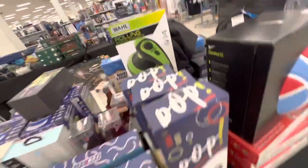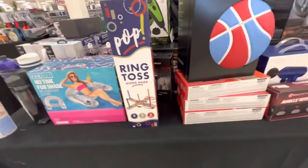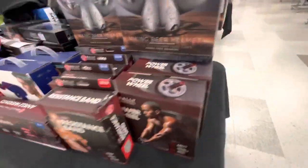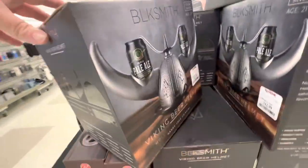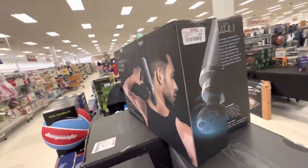A Shiatsu massager — looks like a buffer or something. Ring toss, balls, $12.99. And a different massager for $30.